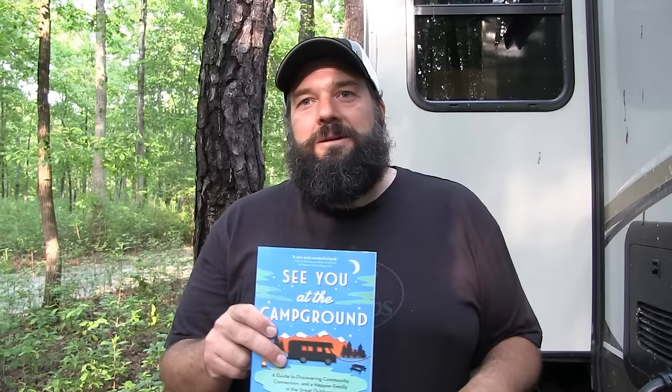And this is our book, 'See You at the Campground.' It just came out in March. You can get this at Amazon, Barnes & Noble, Walmart, Target stores across the country, Books-A-Million, Bass Pro Shops and Cabela's. So pick up a copy — it's a great introduction to everything you need to know about camping. Now you're pretty invested in the RV lifestyle — can you tell us a little bit about your background and what you guys do?